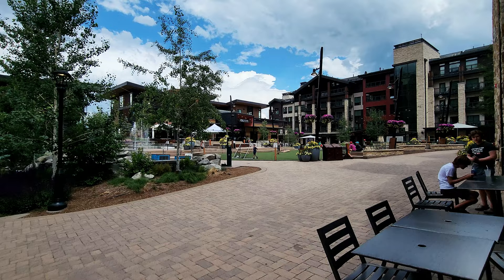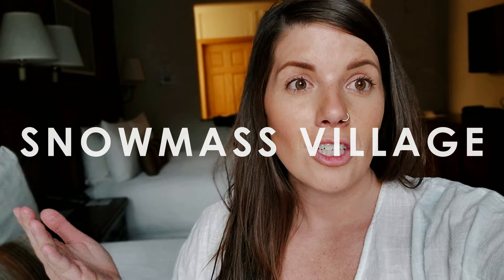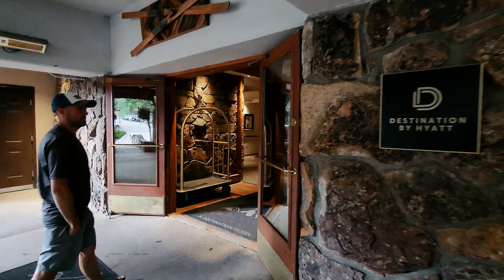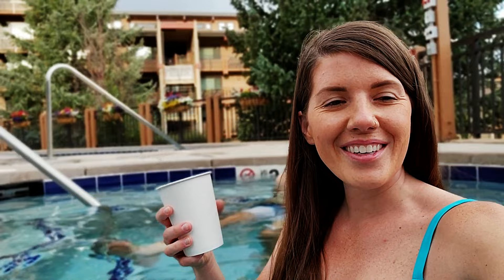Now we are in Snowmass Village, about 20 minutes outside of Aspen. We booked this hotel one week before we arrived — there wasn't much left in Aspen and whatever was left was way out of our budget. We are staying at the Stonebridge Inn in Snowmass. It's a really nice hotel — we went and enjoyed the pool and hot tub area and were the only ones in it, which was awesome. Nicely dated is how we want to say it!